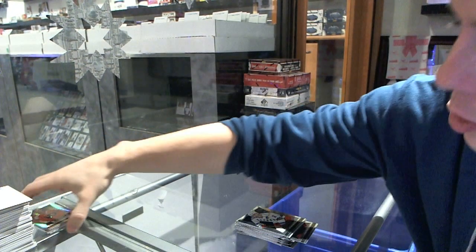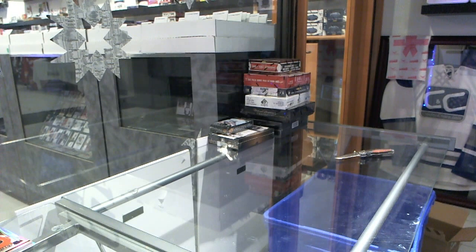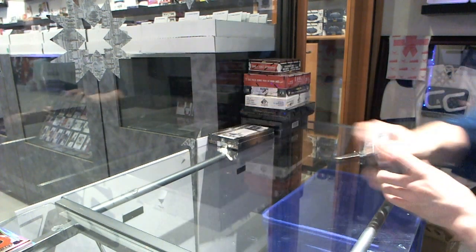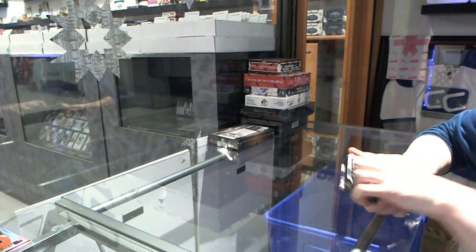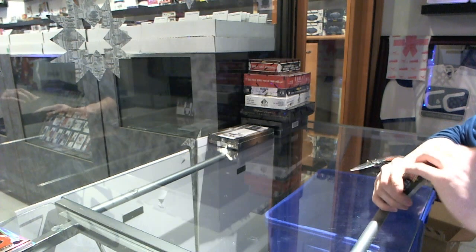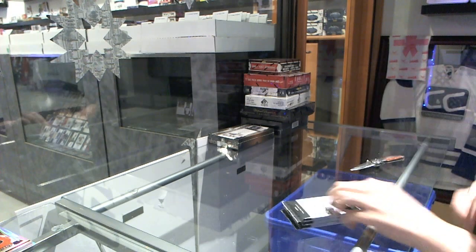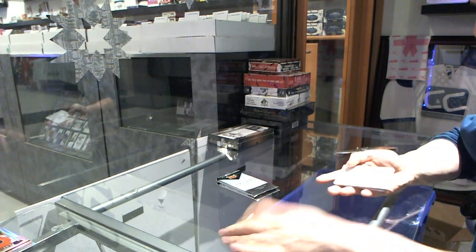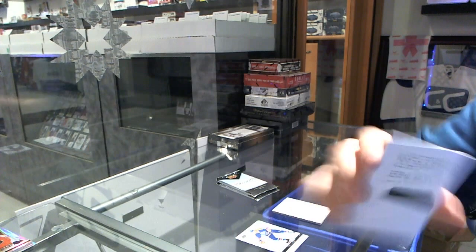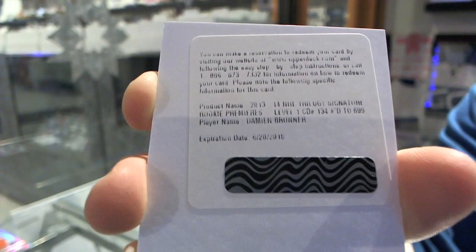All right, now on to the Trilogy. We start with a redemption for a rookie autograph numbered 6 of 99 for the Detroit Red Wings — Damian Brunner.